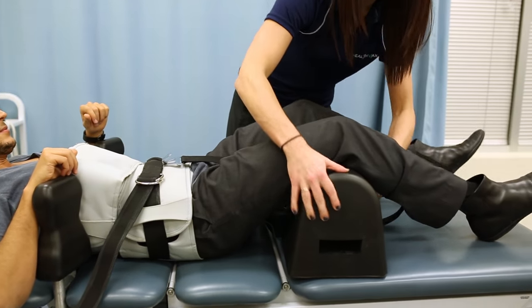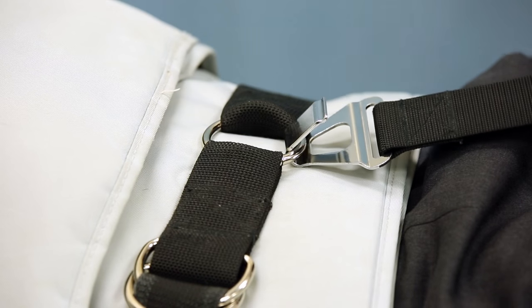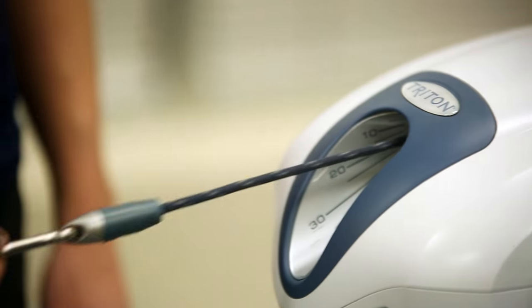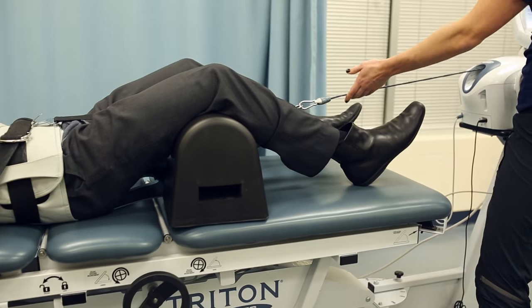The prolonged loading of the disc is a common cause of back and neck pain. Patients that get spinal decompression therapy are often diagnosed with conditions such as sciatica, disc bulging, herniated disc, or degenerative disc disease.